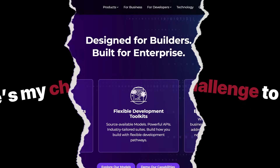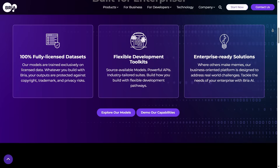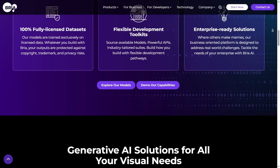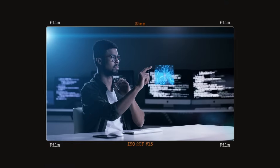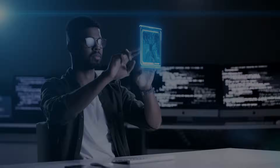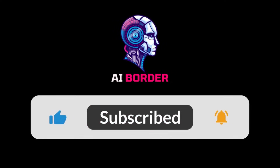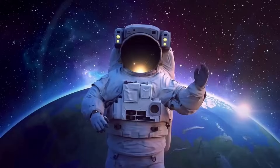Here's my challenge to you: head over to Bria's platform, create a free account, explore the APIs, test your ideas, and see where it takes you. Because a year from now, you might not just be watching the future of AI — you might be building it. If you found this valuable, give the video a like, subscribe to AI Border, and hit the bell. See you in the next one.